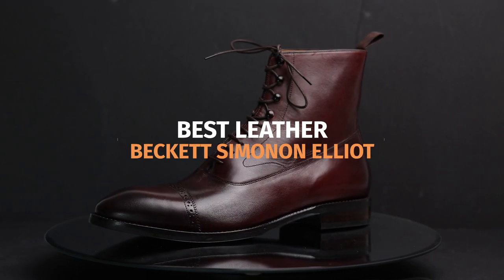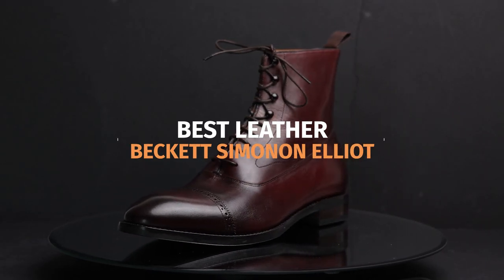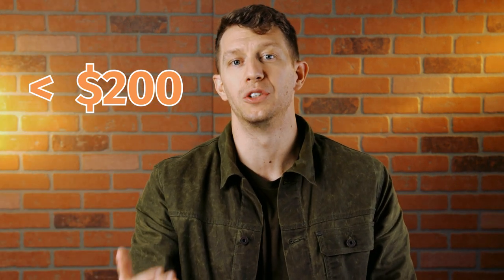If you're all about leather quality and still want to keep things budget-friendly, then definitely check out the Beckett Simonon Elliot. I have a confession — this boot actually costs a little more than $200, but I have a special code for you that knocks the price down to just below $200, so I feel like it counts.